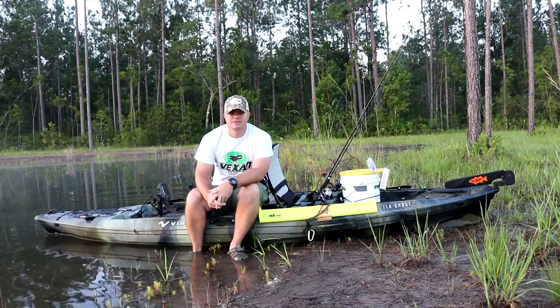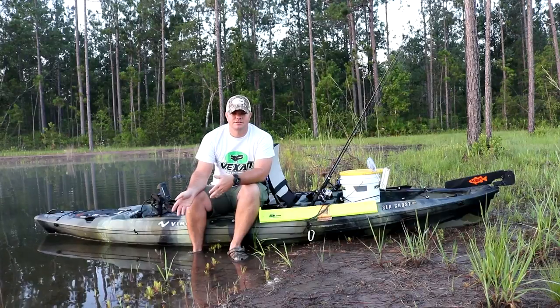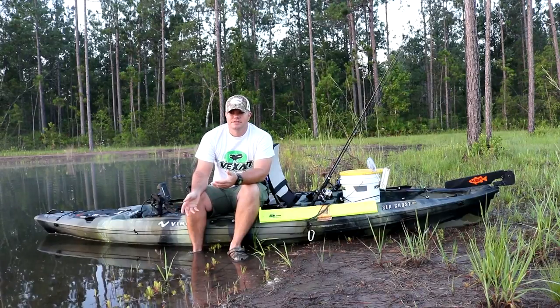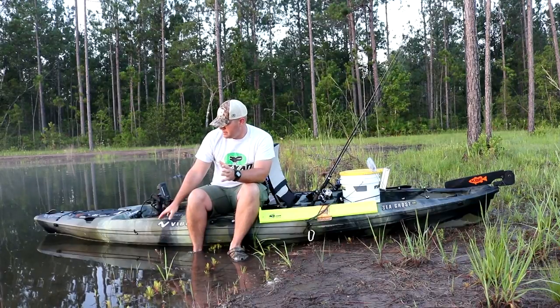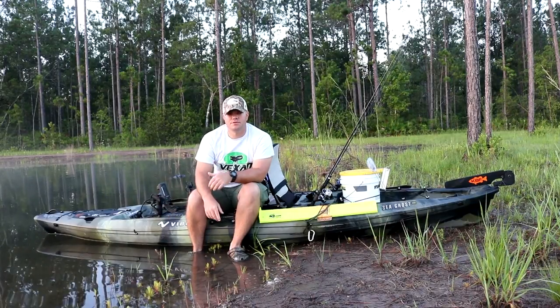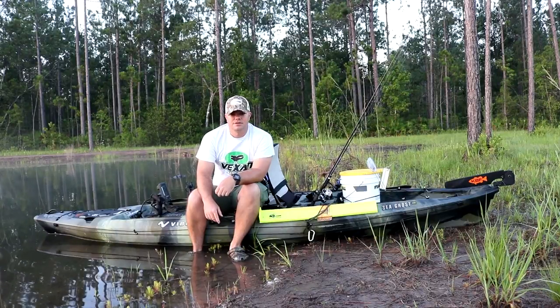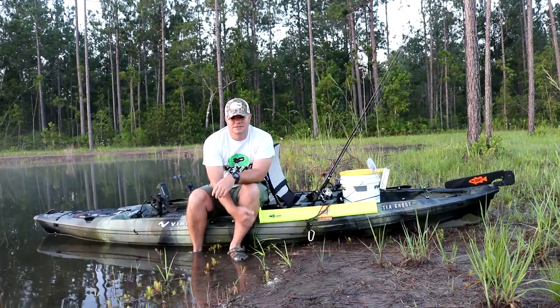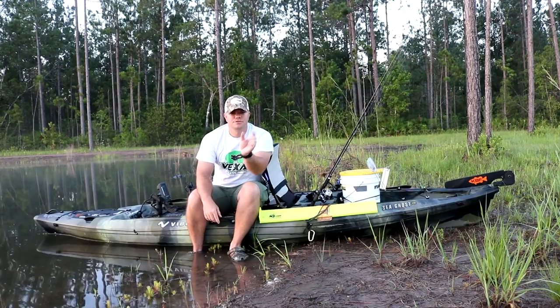Hey guys, this is it — we're at the one-year anniversary of when I stocked the bass into this pond, so you get to see how big they've grown in one year. They've got plenty of food to eat; there's tons of little year-old bluegill running around and tons of gnats. We're going to see how big they've gotten since December, when they started out as little two-inch fingerlings.